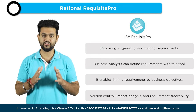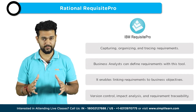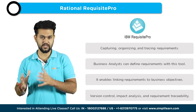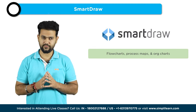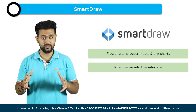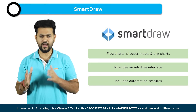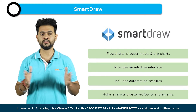Moving on to the ninth tool, SmartDraw. SmartDraw is a diagramming and visualization tool that is valuable for business analysts. It offers a wide range of templates and shapes to create flowcharts, process diagrams, org charts, and other visual representations. SmartDraw's intuitive interface and automation features make it easy for analysts to create professional-looking diagrams, enhancing their ability to communicate complex ideas and processes to stakeholders.